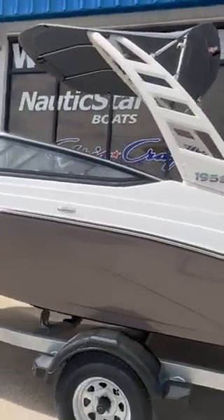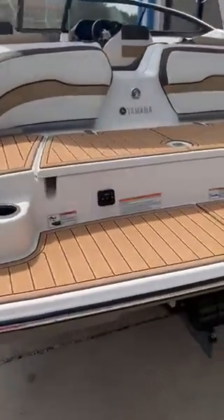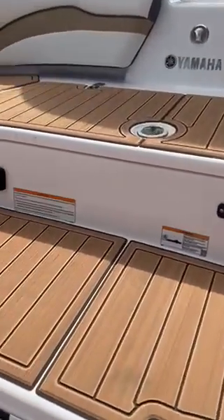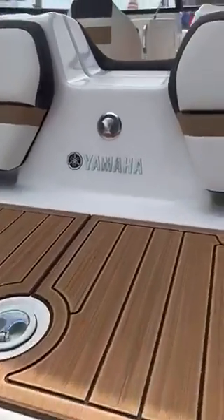That nice wakeboard tower up there. The Teak C-Deck flooring. Plenty of storage. Radio controls in the back. Storage in the back.